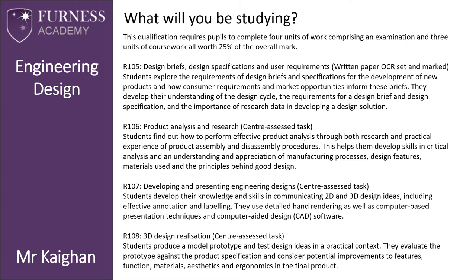R107 — Developing and Presenting Engineering Designs — is a centre-assessed task. Students develop their knowledge and skills in communicating 2D and 3D design ideas, including effective annotation and labelling. They use detailed hand rendering as well as computer-based presentation techniques and computer-aided design software.